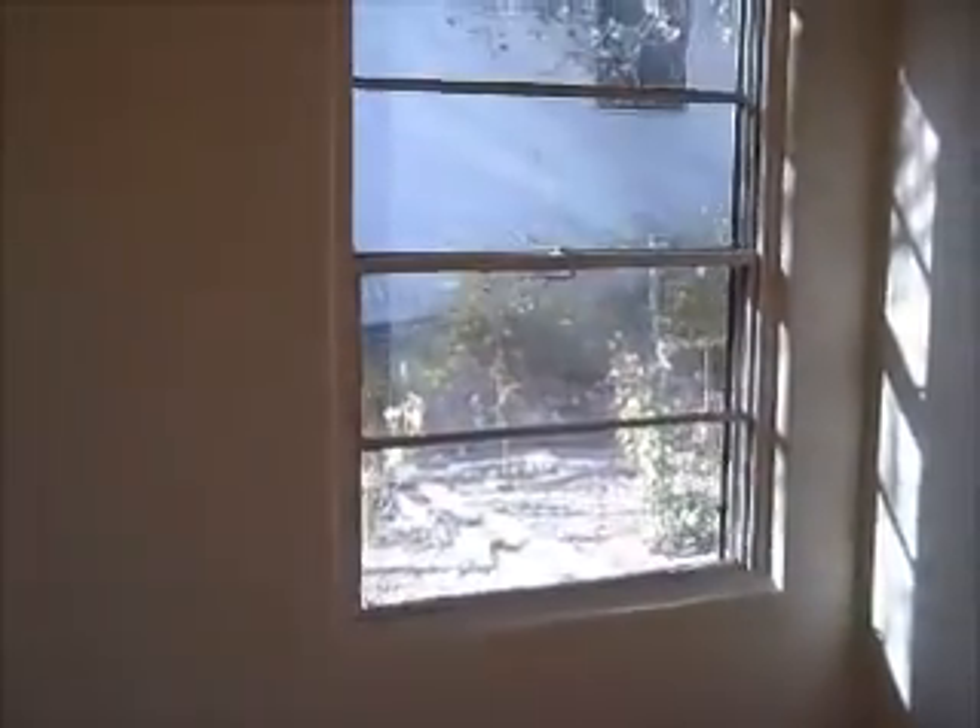This is a three bedroom home, just under 1600 square feet. The windows are all single pane. There are two gas wall heating units.